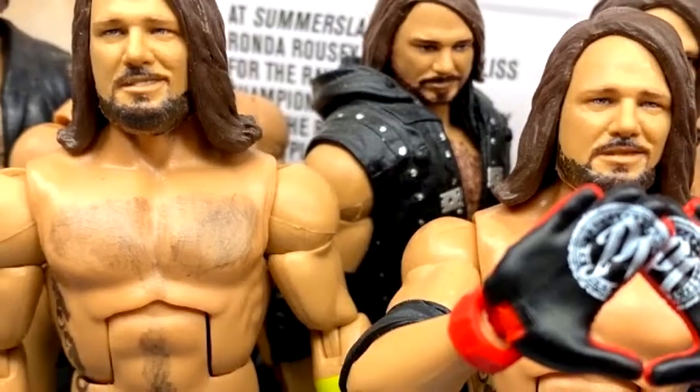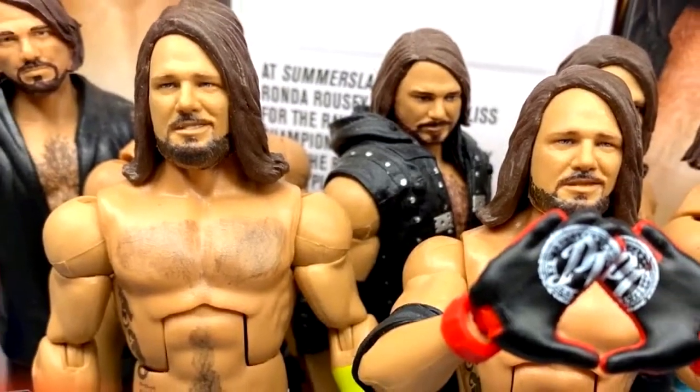AJ Styles, man — he is one of the biggest misses in Mattel WWE action figure history.